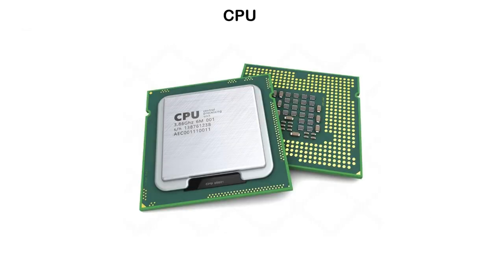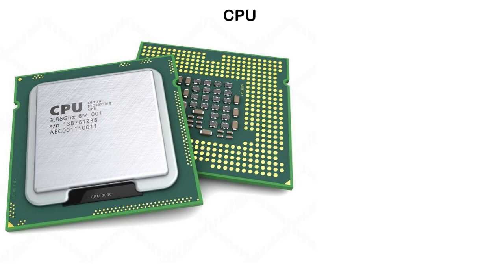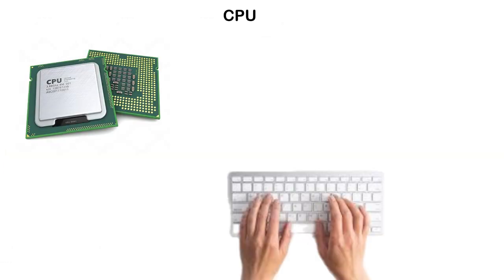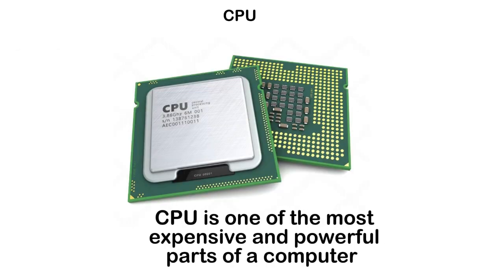The CPU, or central processing unit, is a small square chip that sits on the motherboard, usually covered by a cooling fan. It's often called the brain of the computer because it handles every single calculation and instruction needed to make everything work. For example, when you type something and it shows the words you type, opening a program, or browsing the internet — it's all the CPU's role. Despite its tiny size, the CPU is one of the most expensive and powerful parts of a computer.